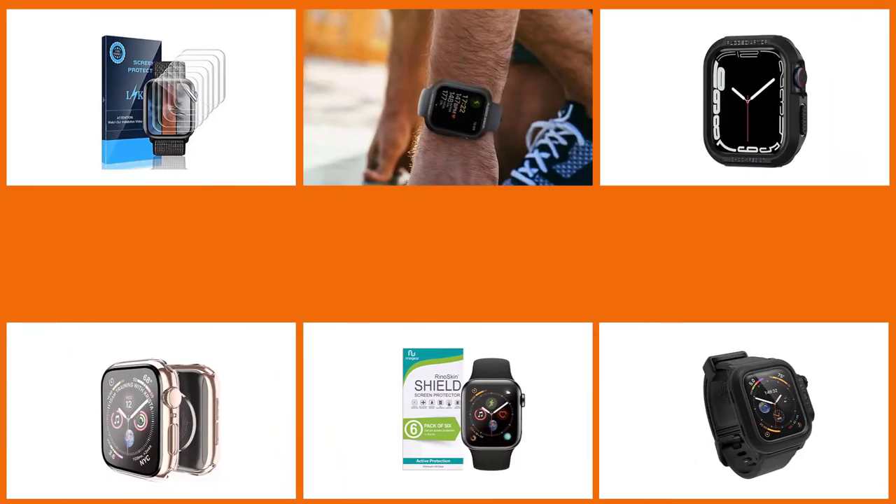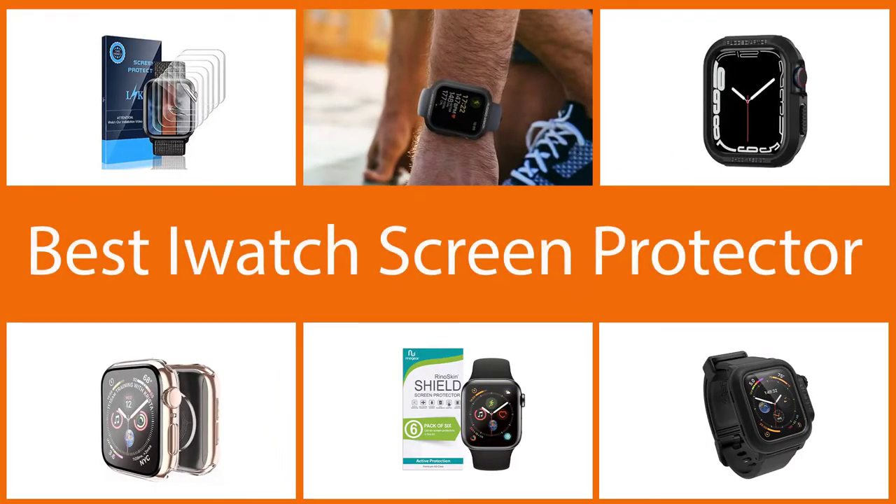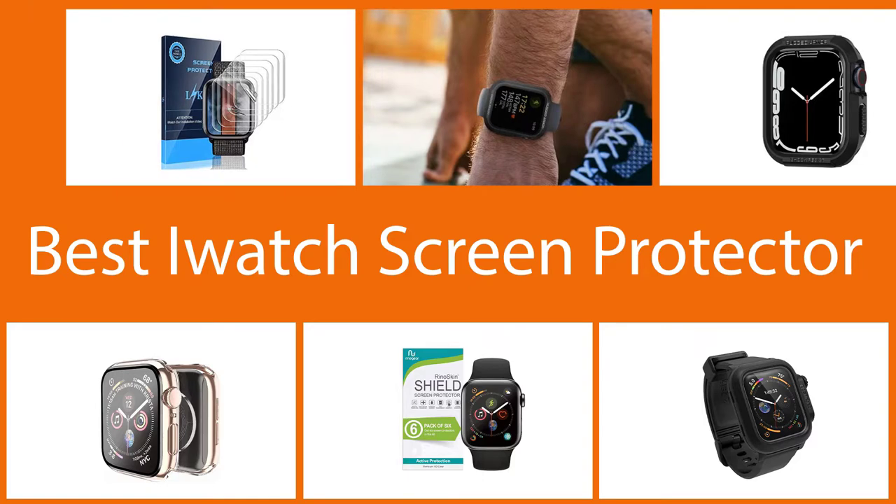This video provides a cross-section of some of the best options currently available, whether you're shopping for a stealthy but protective screen film or a ruggedized, no-holds-barred full enclosure. We've selected the best options for keeping your pricey smartwatch nice and safe, no matter what traumas you may subject it to.